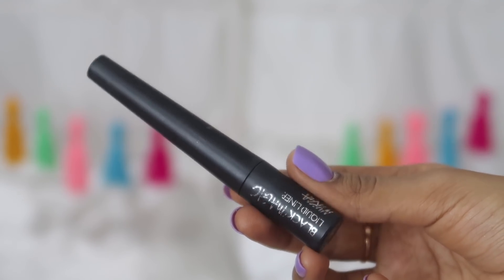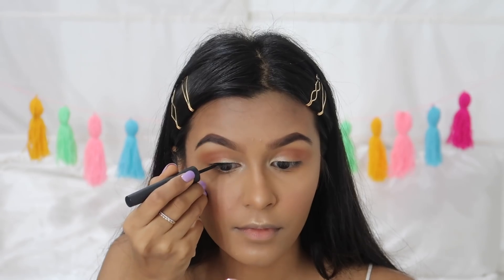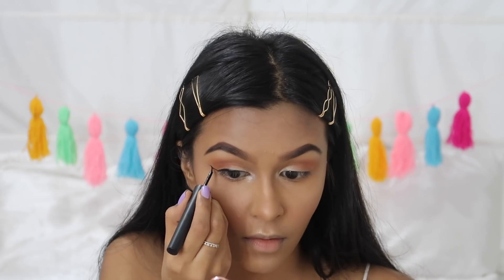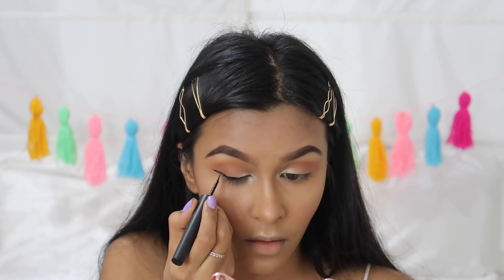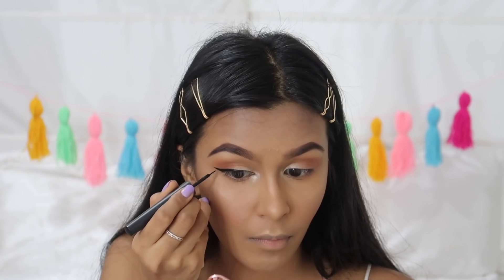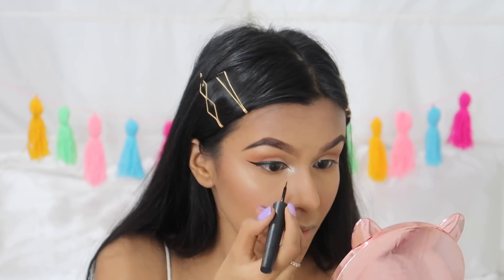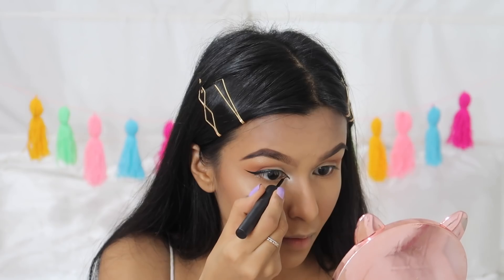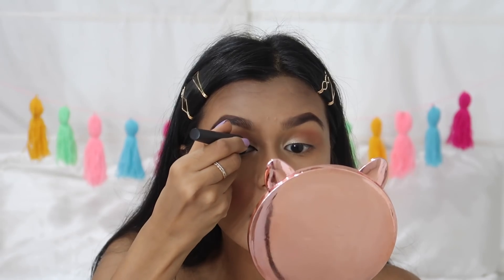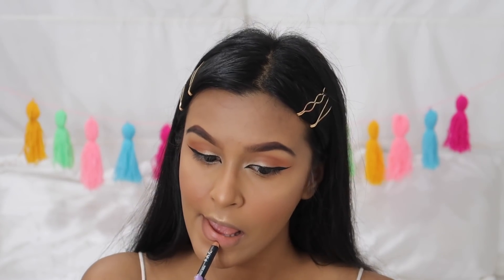To create the classic wing liner I'm using the NYKaa Black Magic Eyeliner. I own a lot of eyeliners but this is the one I'm currently trying to use up — it's a really nice eyeliner, very black, and the brush it comes with is also very nice. I go in and make a very intense wing liner. Once I'm done with the basic wing, I go into my inner corners and repeat the same process. This trend is called the foxy eyeliner — it really elongates your eyes and gives a sultry look — creating a tiny triangle in the inner corners.